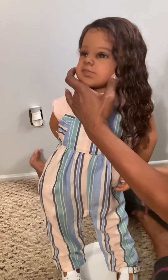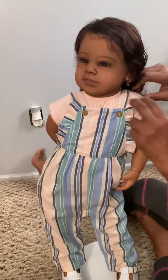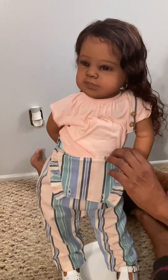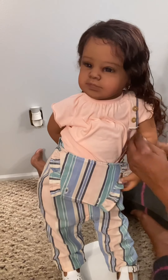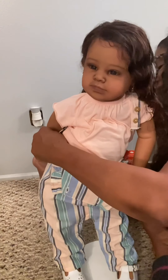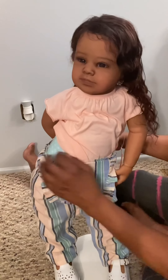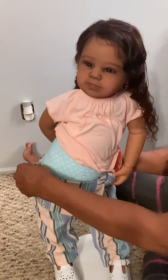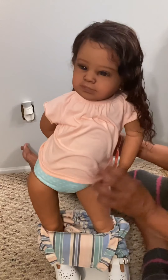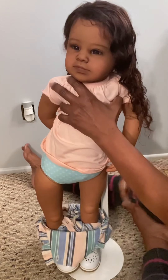I'm gonna attempt to do a changing video with her, just in case some of you might want to know what her body looks like up under all these clothes. Say mama, you're exposing me! Let's see if I can get her off of here — this is gonna be funny. Look at her little hips! I had to show y'all her little self.